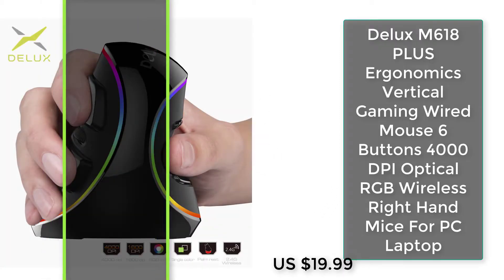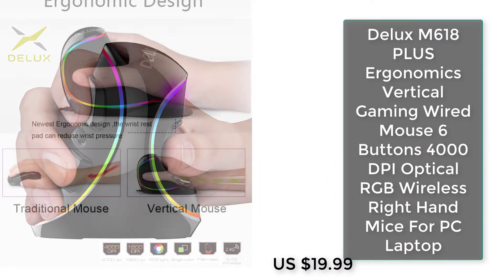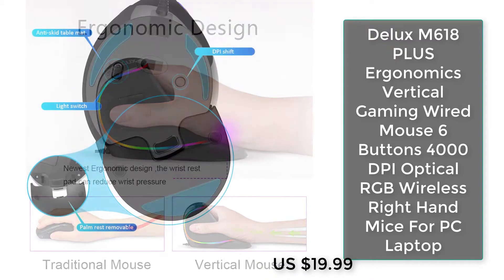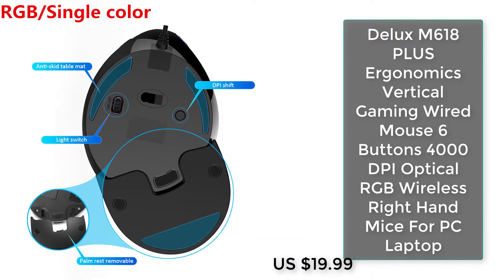Number four: Deluxe M618 Plus ergonomic vertical gaming wired mouse, six buttons, 4000 DPI, optical RGB, right-hand design for PC and laptop.